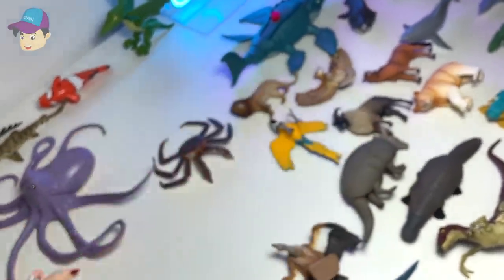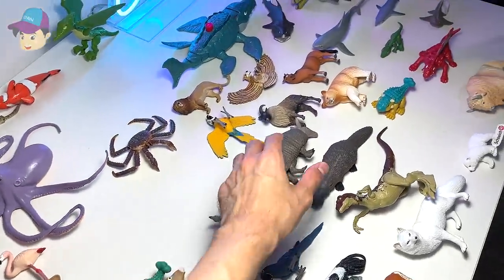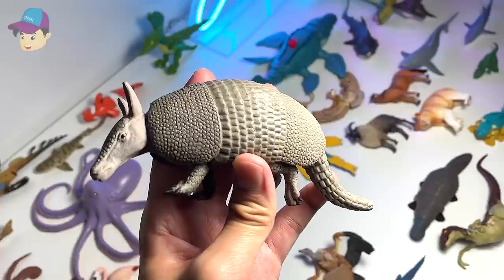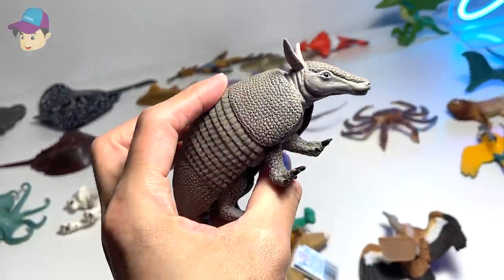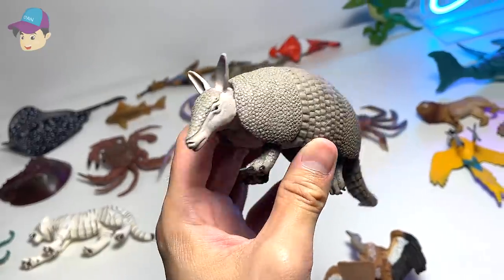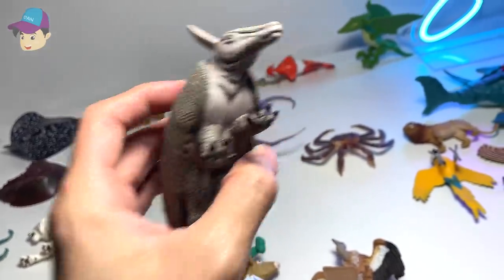A beautiful figure. Here, we have an armadillo, which is a very, very cool animal. It can actually curl itself into a ball. So that's pretty interesting.